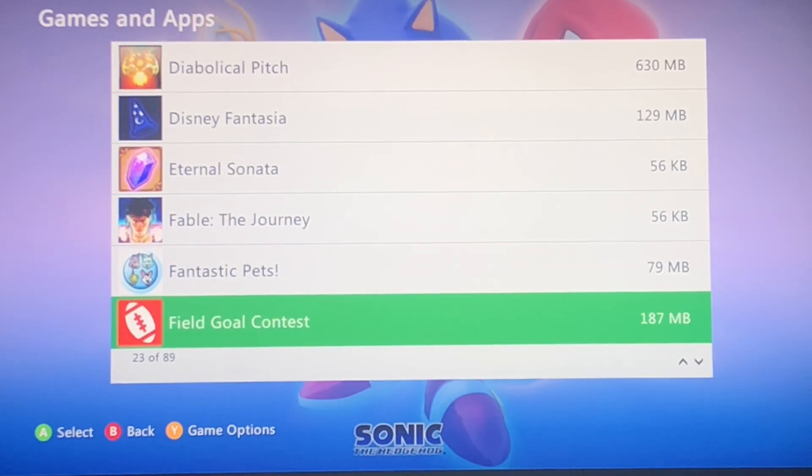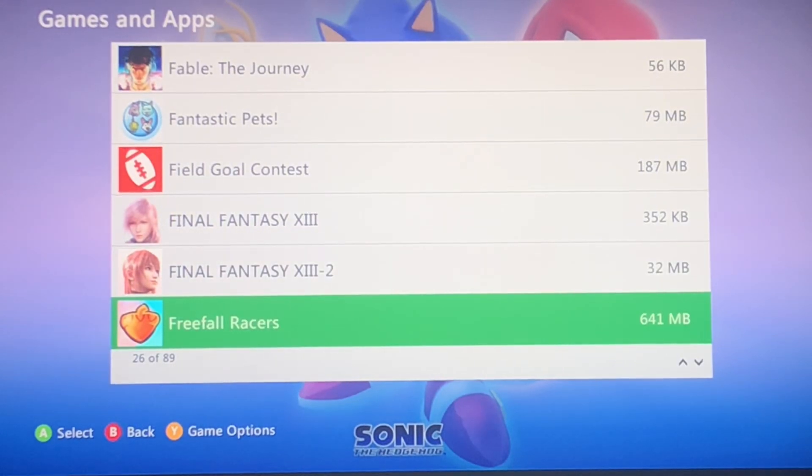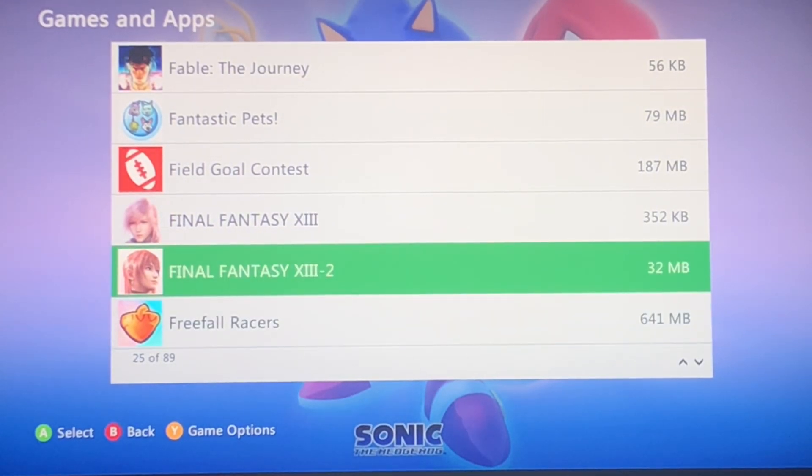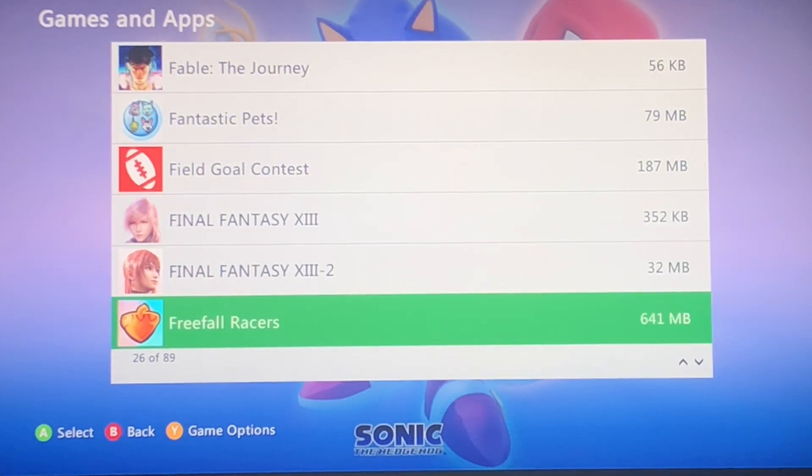Fantastic Pets. Field Gold Contest. Okay, I didn't buy anything on 13-2 — I was gonna buy every game that is backwards compatible on Series X and focus on buying DLCs there. But on 360, I was only bothering with the 360 exclusives.